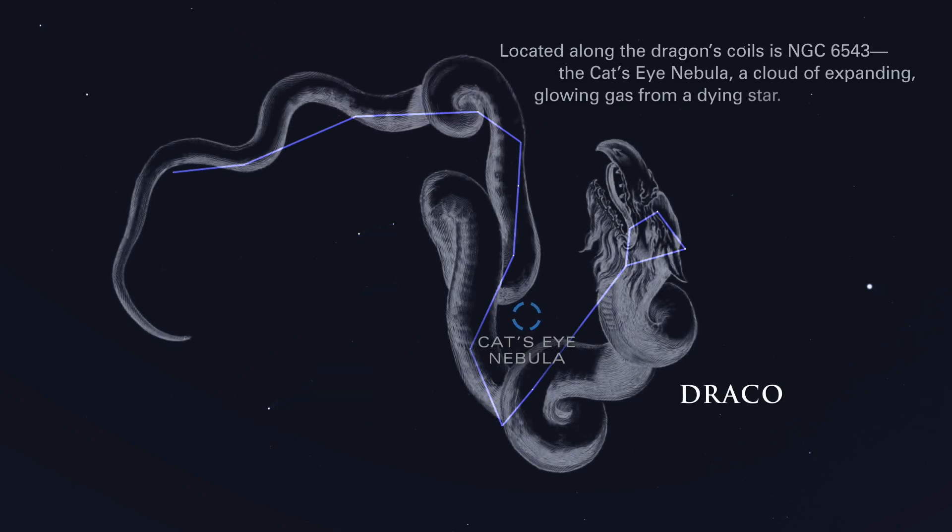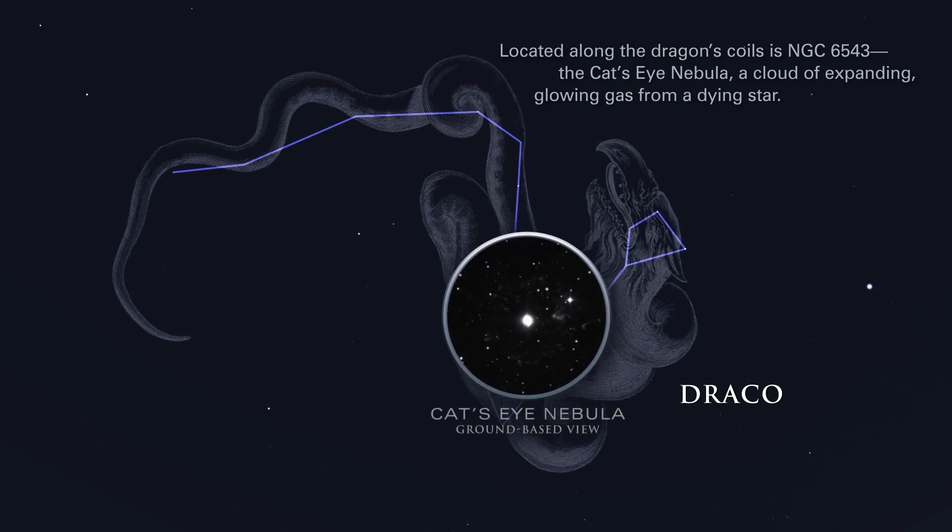Located along the dragon's coils is NGC 6543, the Cat's Eye Nebula, a cloud of expanding glowing gas from a dying star.